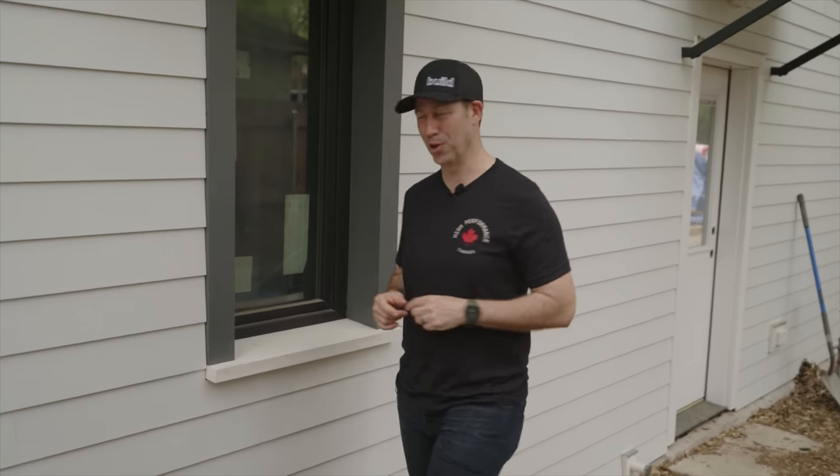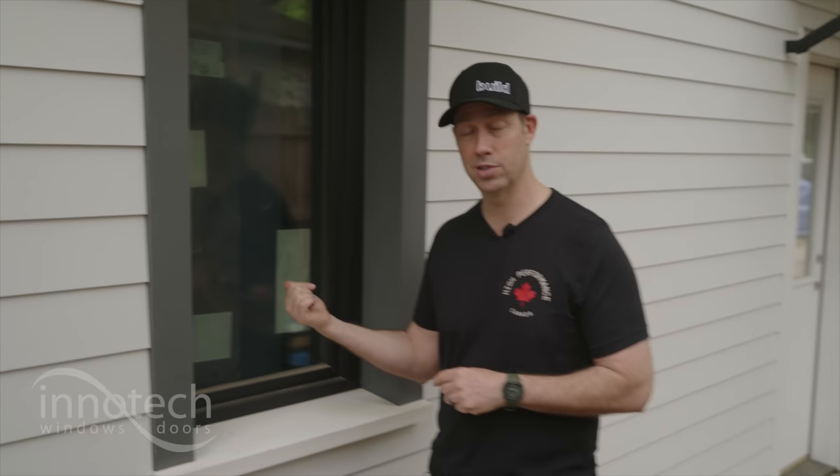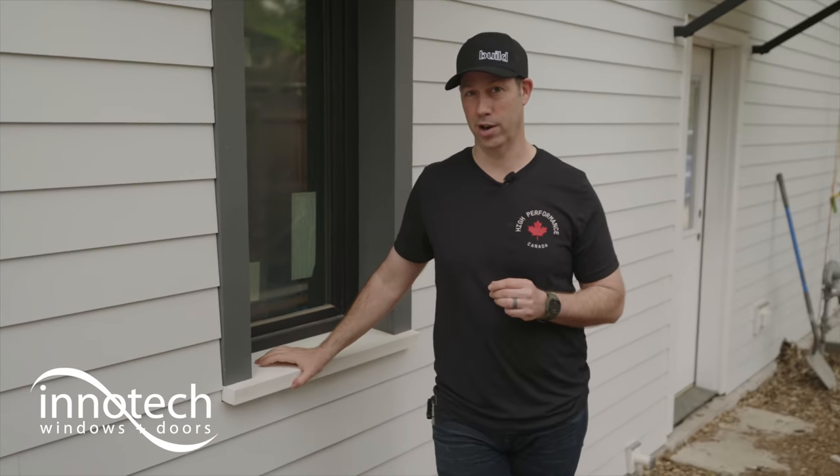Wasn't that fun, guys? A Build Original Series: High Performance Canada. I thought Nate and David did an amazing job. Nate has four more episodes for you — High Performance Canada will be released Tuesday through Friday on my website buildshownetwork.com. Click the link below to sign up to win a t-shirt and get notified. Big thanks to our sponsors: 475 High Performance Building Supply, who brought me my Sandin CO2 heat pump water heater and my Lamalux Skylights, and InnoTech Windows — they make some great products. For more info, go to that link in the description. We'll see you next time on the Build Show.